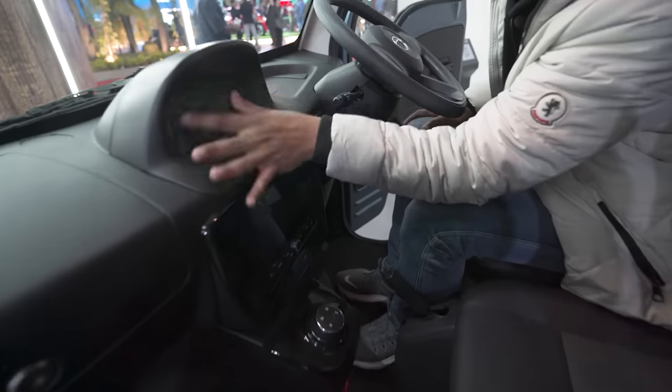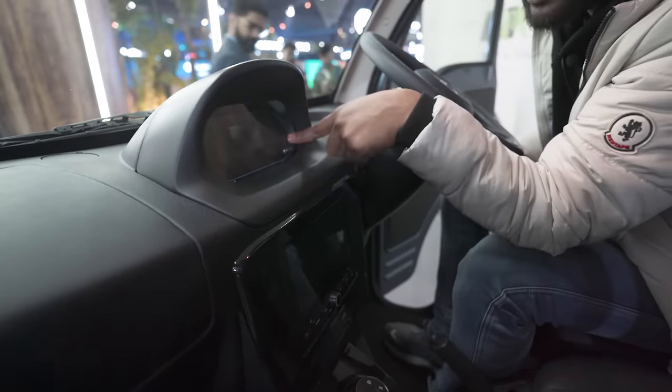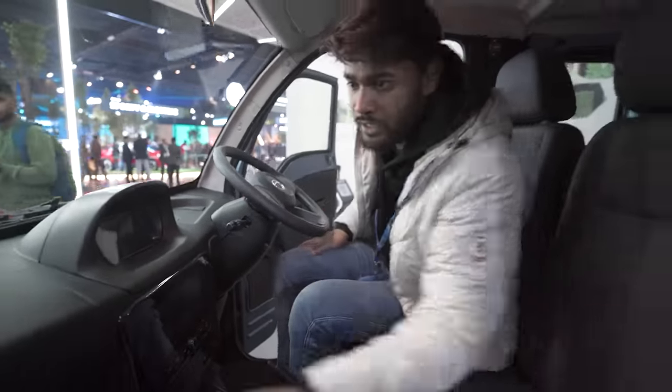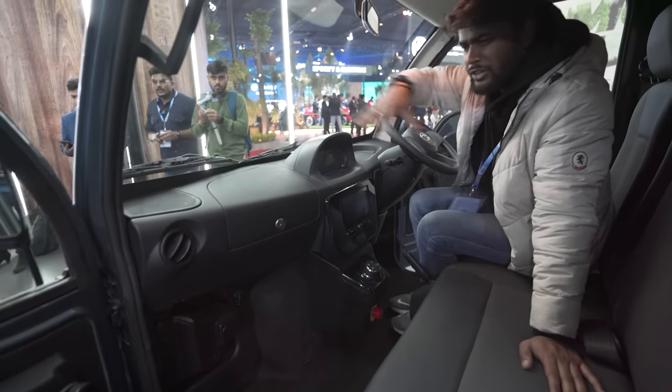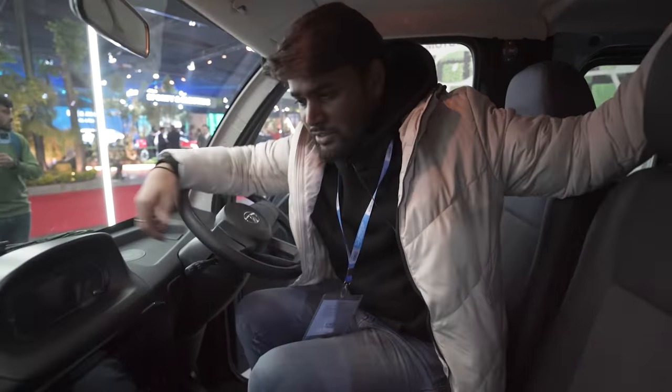This is a small, cute instrument cluster — it shows your speed, how much battery you have, and all the information you need. There is also a little glove box here. I have done a proper detailed video which you can watch anytime — just go to the link in the description or find it on YouTube.